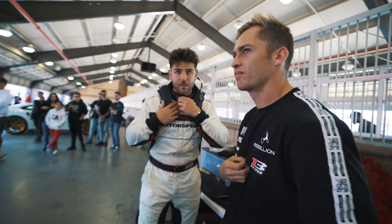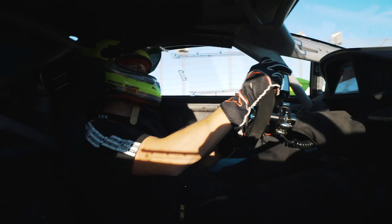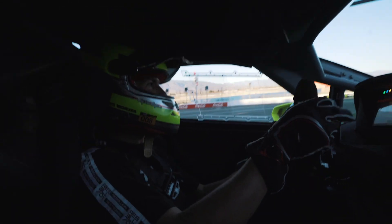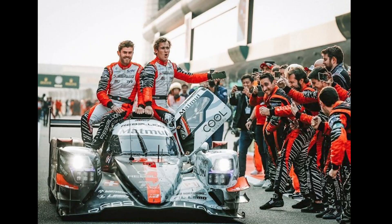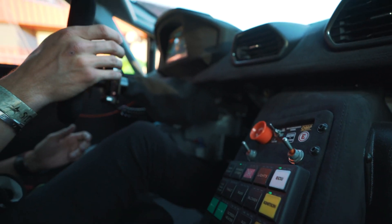This particular car happens to be my good friend Edmund Mondes's. He took it out and I was able to ride in it, and it was insane. The person who was driving when I was riding along is my good friend Gustavo. Gustavo is a professional race car driver — he races in LMP1 cars all over the world. I'm in a race car with a professional race car driver on a racetrack.